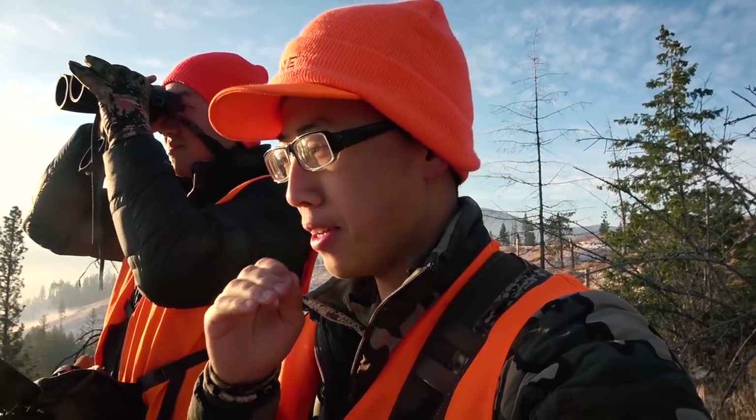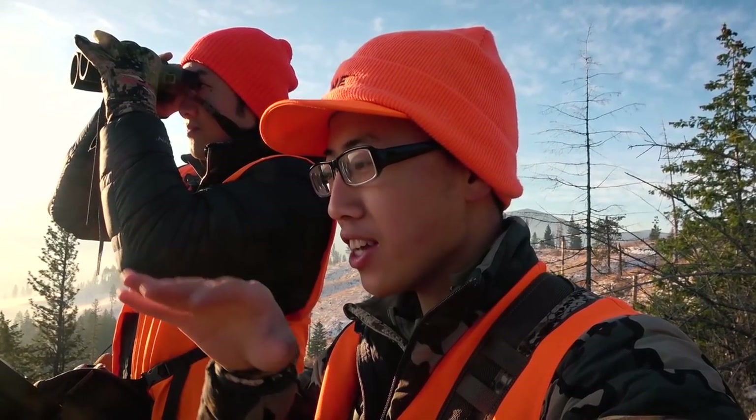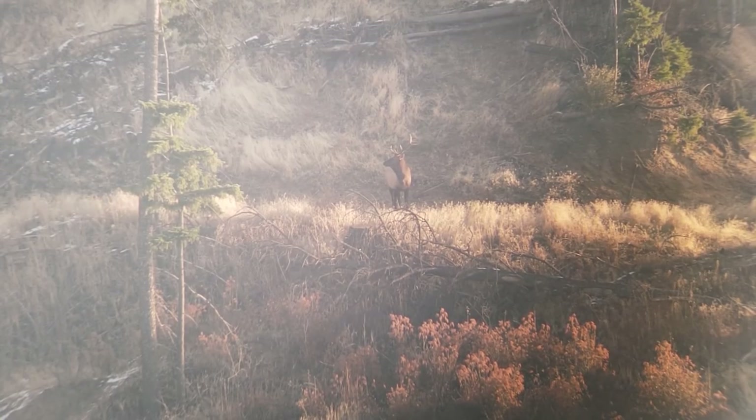We made it to our second glassing knob and were just glassing around. Earlier Timothy and I found some bigger-than-deer tracks and I thought maybe moose, because I haven't really seen elk here. I was just glassing around and I see this shining sword in the sunlight — what the heck is that? I'm glassing around and he turned his head. It's a bull elk. Rifle elk season opens in two days and this guy is on public land — anybody with a rifle tag can come and shoot this guy.